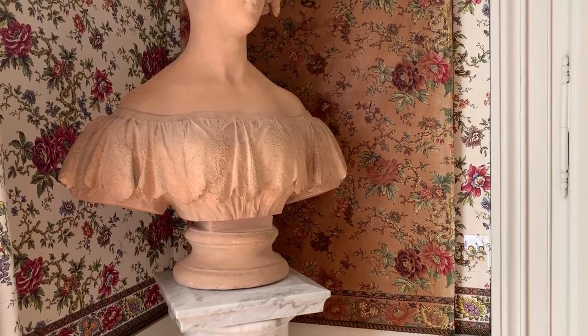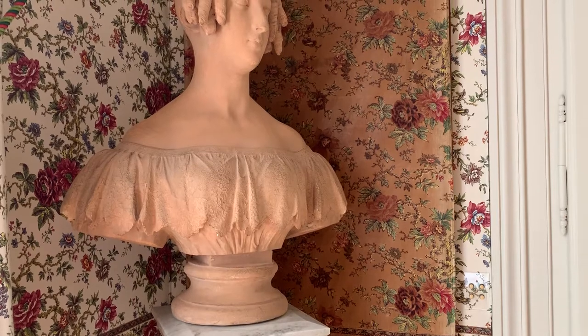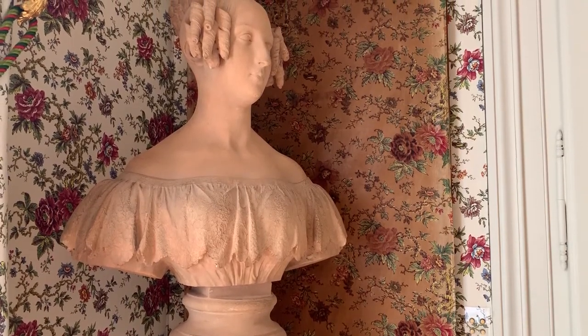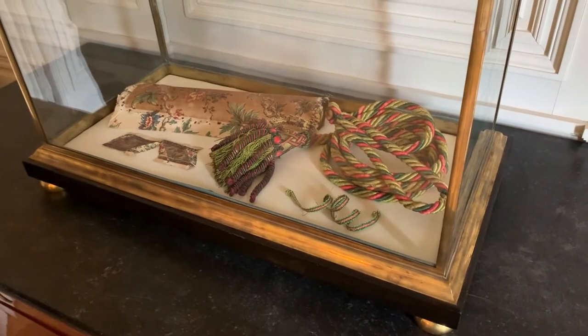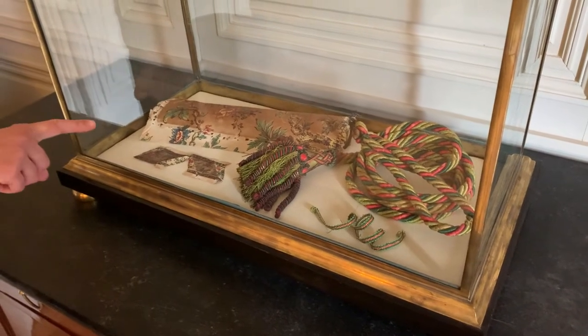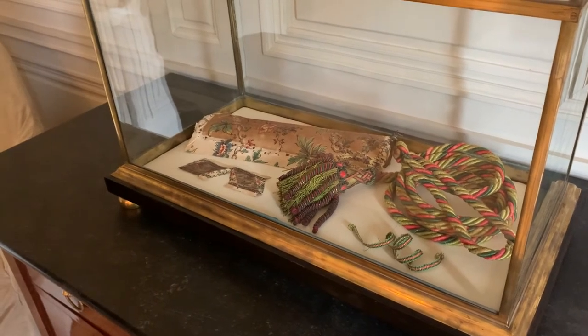Finally, to explain our approach to visitors, we decided to hang a panel of the original wall decoration that we found in storage at the Mobilier National in Paris. And here, in the bathroom of the king, we present some pieces of original trimming, and the back of a seat where you can see the original ground colour, which is still white because it was preserved from the light.